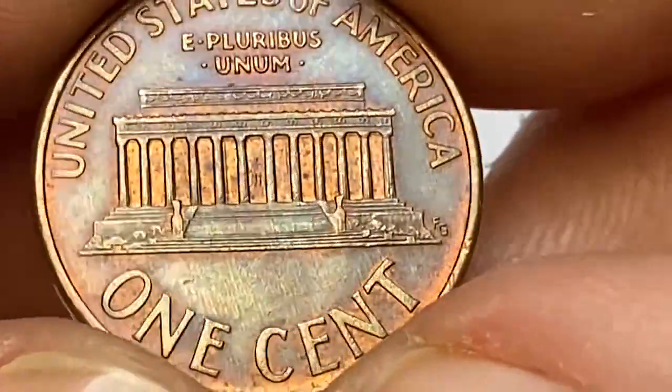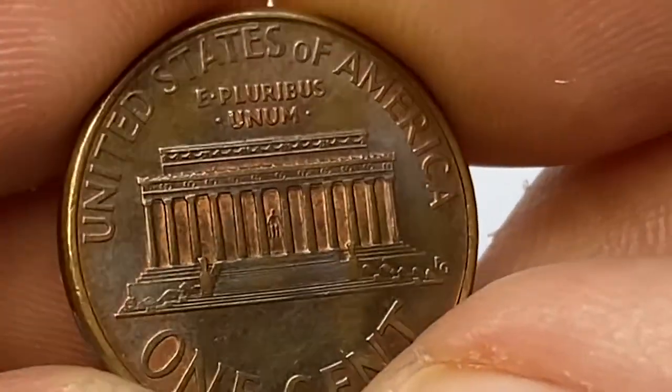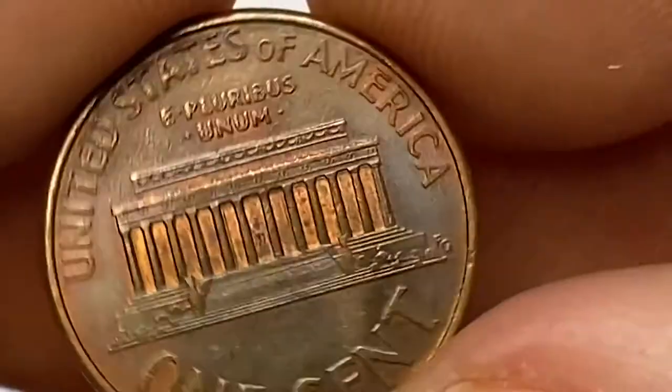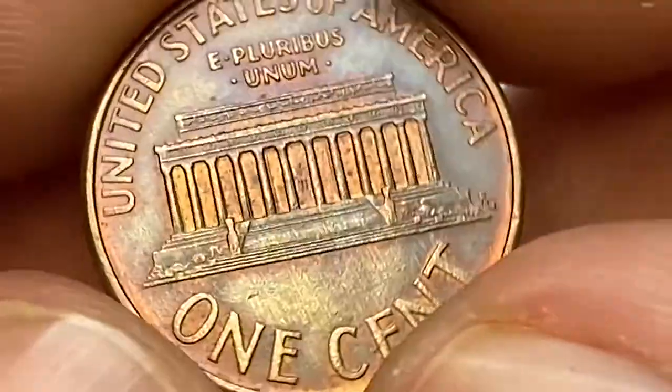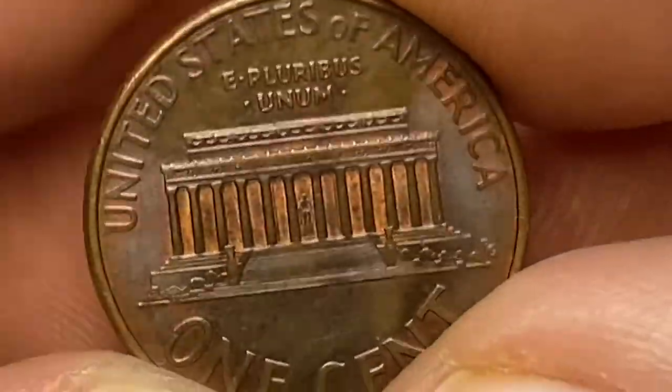When we flip it over, we see surfaces of the back side are rich with toning. Red mint surfaces are preserved mainly inside the memorial. Also, radial peach-orange toning is evident around the collar. Device elements are sharply detailed. This side of the coin is void of mentionable abrasions as well.